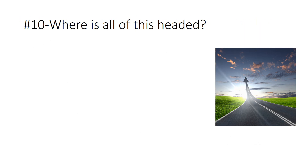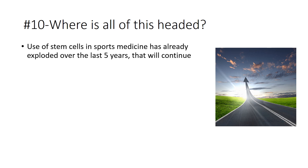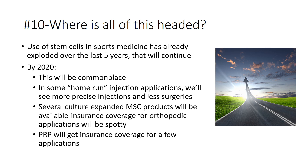Where is all of this headed? We've already seen stem cell use explode over the last five years in sports medicine, increasing year over year — that's going to continue. By 2020, this will all be pretty commonplace. There'll be some home-run injection applications where precise injections start to replace some surgeries. We'll also see surgery plus stem cells, and several culture-expanded mesenchymal stem cell products on the market, though insurance coverage is likely to be spotty given their high cost. Other orthobiologics like platelet-rich plasma will start to get insurance coverage for applications like tendinitis, lateral epicondylitis, and knee osteoarthritis.